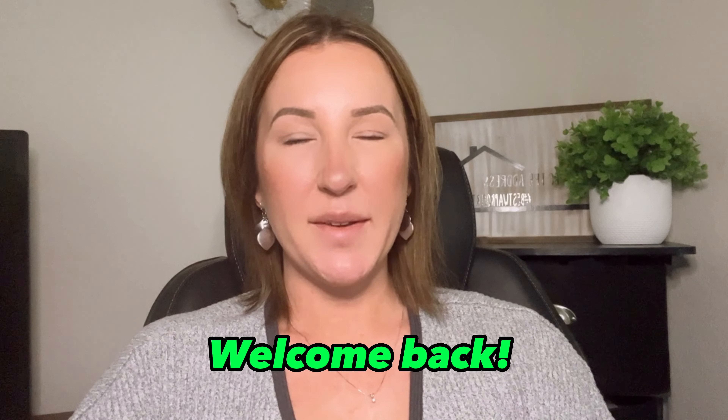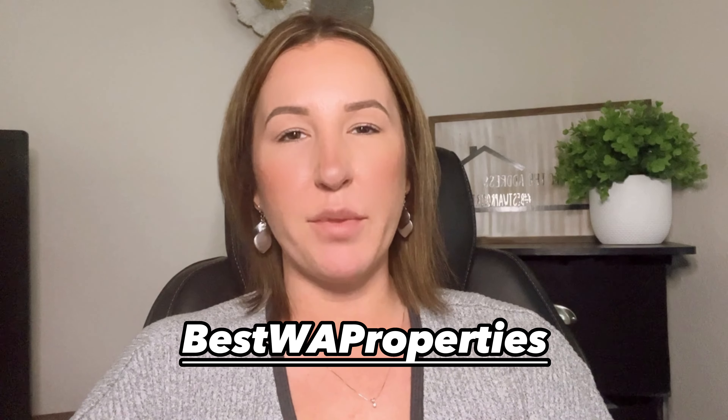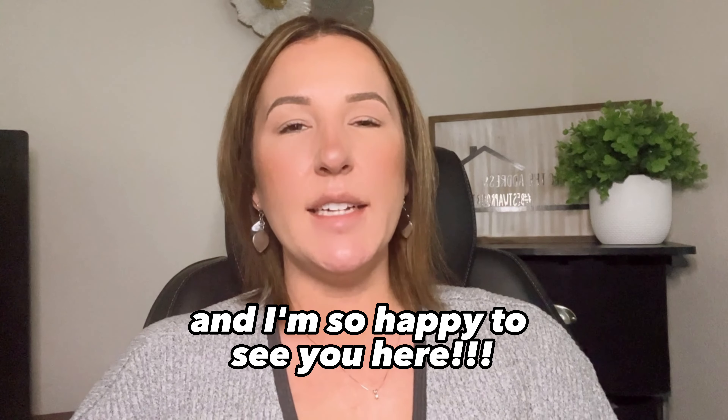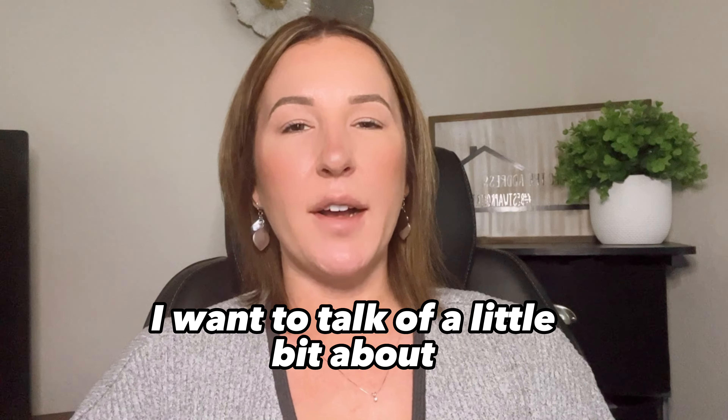Hello everybody and welcome back. My name is Anastasia with Best Washington Properties Brokered by eXp and I'm so happy to see you here. Today I want to talk a little bit about credit repair.